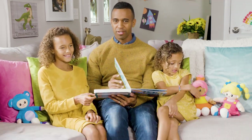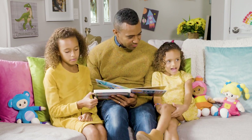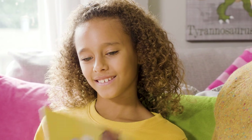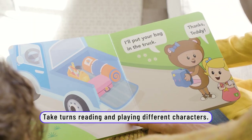Did you touch any tea toys? Ropeep — what is that? It's Ropeep. T is for truck. Truck starts with T. Hi Mary, ready for your first camping trip? Mary says: I'll put your bag in the truck. Oh, thanks Teddy.